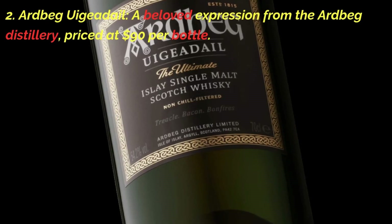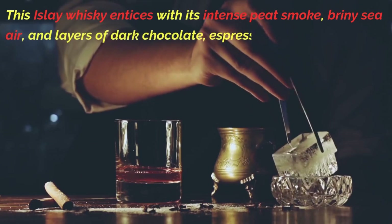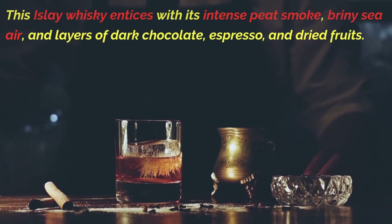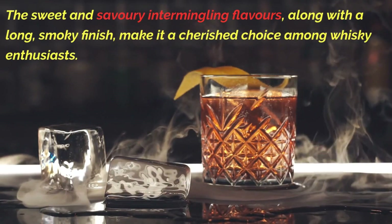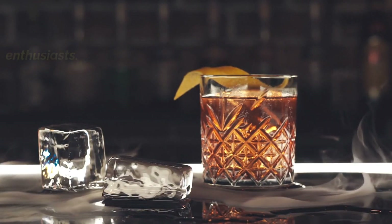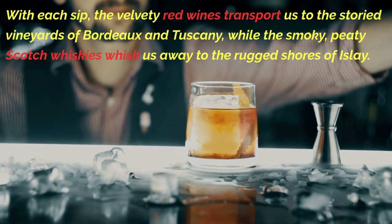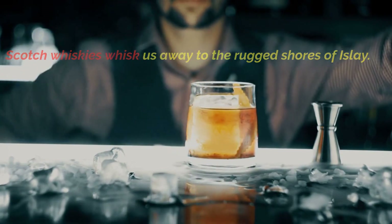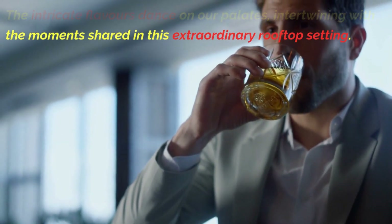Second, Ardbeg Uigeadail, a beloved expression from the Ardbeg Distillery priced at $90 per bottle. This Islay whiskey entices with its intense peat smoke, briny sea air, and layers of dark chocolate, espresso, and dried fruits. The sweet and savory intermingling flavors, along with a long, smoky finish, make it a cherished choice among whiskey enthusiasts. With each sip, the velvety red wines transport us to the storied vineyards of Bordeaux and Tuscany, while the smoky Scotch whiskeys whisk us away to the rugged shores of Islay.